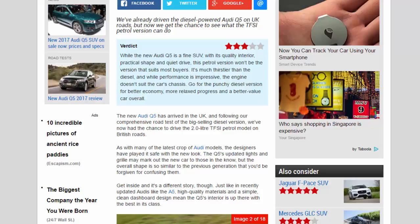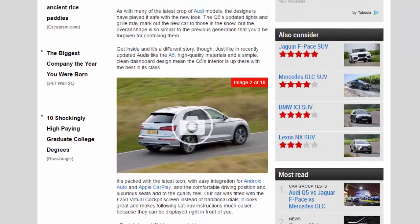The Q5's updated lights and grille may mark out the new car to those in the know, but the overall shape is so similar to the previous generation that you'd be forgiven for confusing them. Get inside and it's a different story, though.